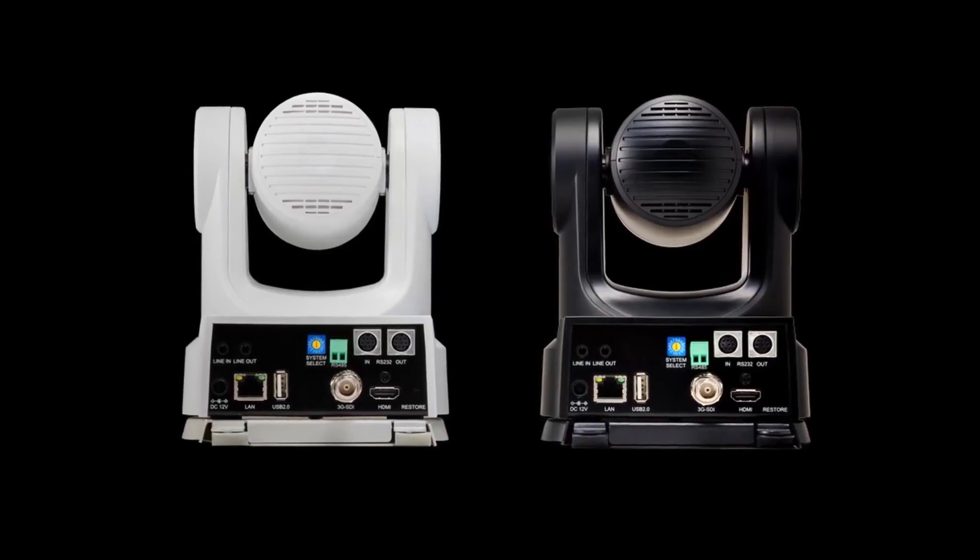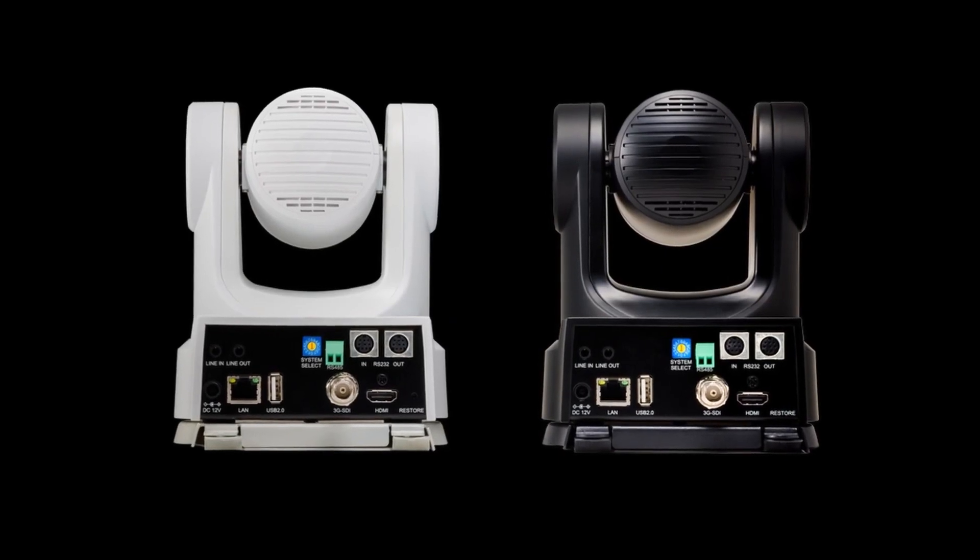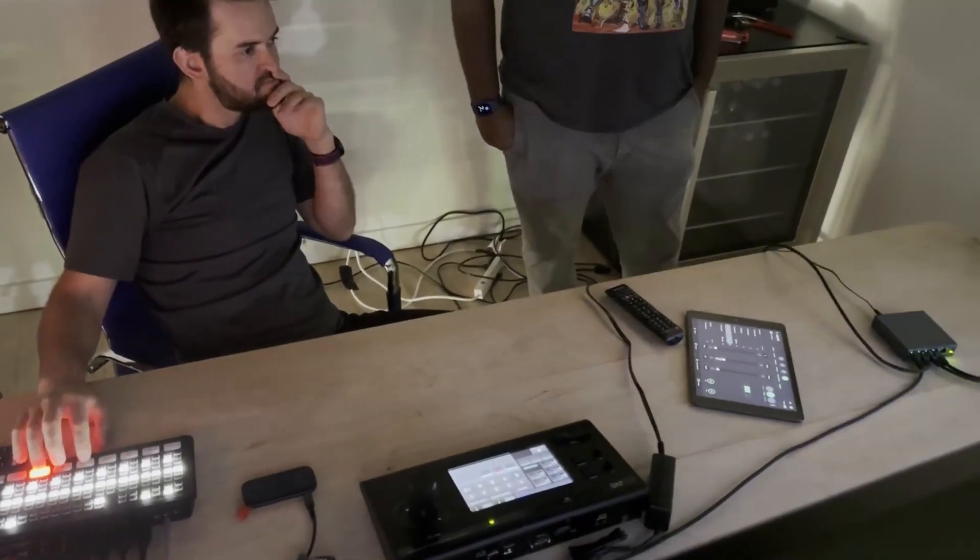When I first got the JVC cameras, having grown up using older PTZ models, I was concerned about complexity — special pin cables and things like that. But when I opened it up, it was a super simple experience. The HDMI or SDI output made integration easy, and network control meant setup was straightforward without a lot of advanced work to figure out how things come together.